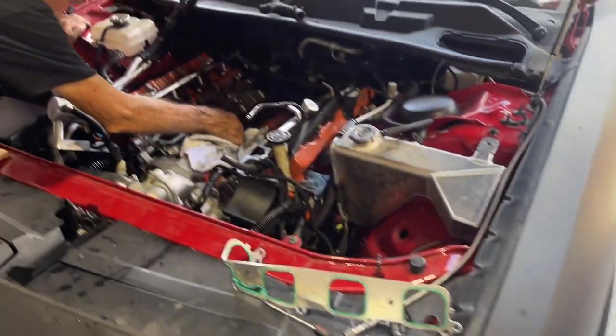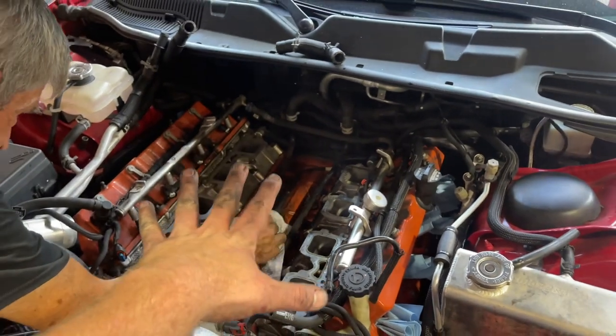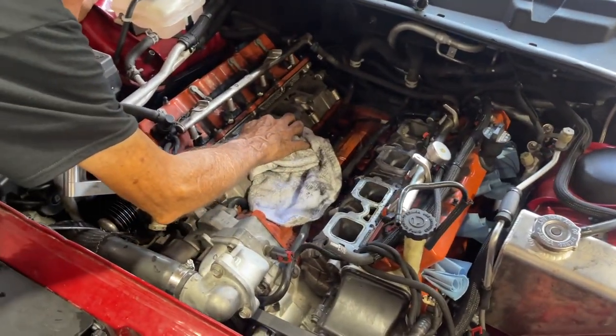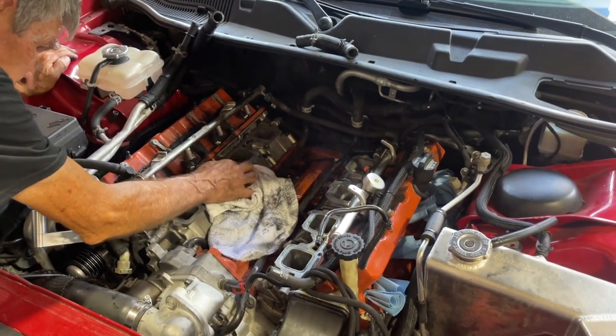Now we've got to figure out what we're going to do to put this thing back together. Obviously we need to do some kind of forced induction again on this motor, put some fresh plugs in it and get her back going. Because I miss driving this thing.